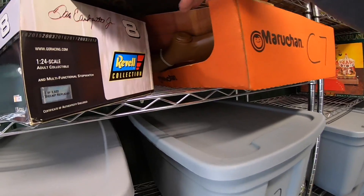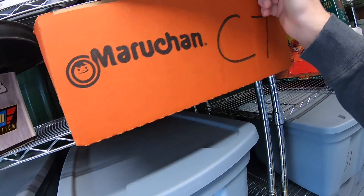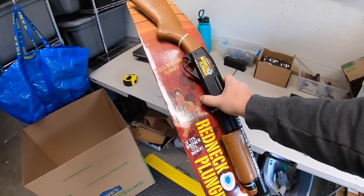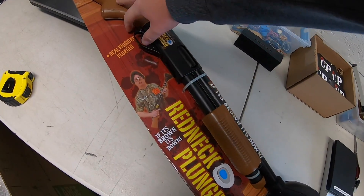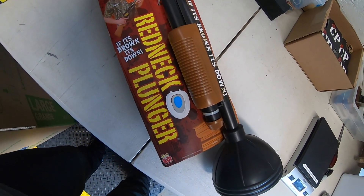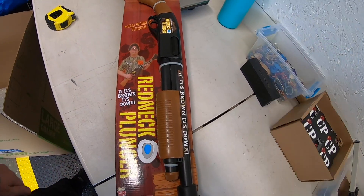Next thing is kind of weird. I got this at a garage sale maybe two months ago. I paid five bucks for it and the guy even had new batteries in it, so it definitely worked. This is a redneck plunger — if you need to plunge your toilet, you just pull the trigger. This sold for $34.99 plus shipping.